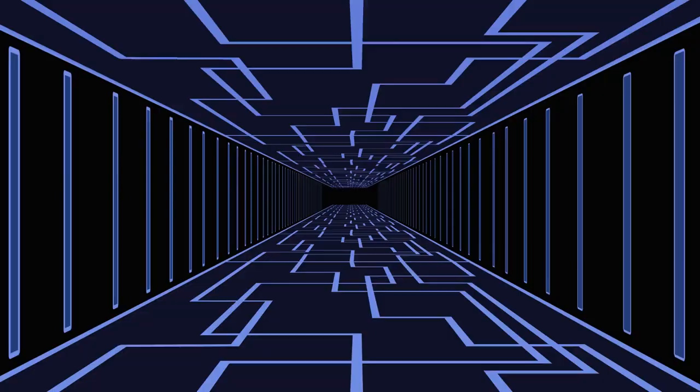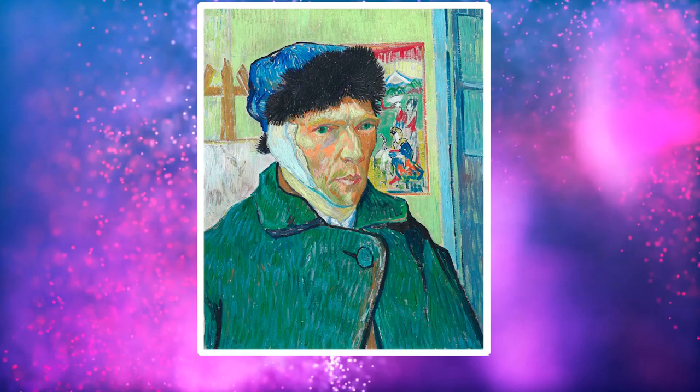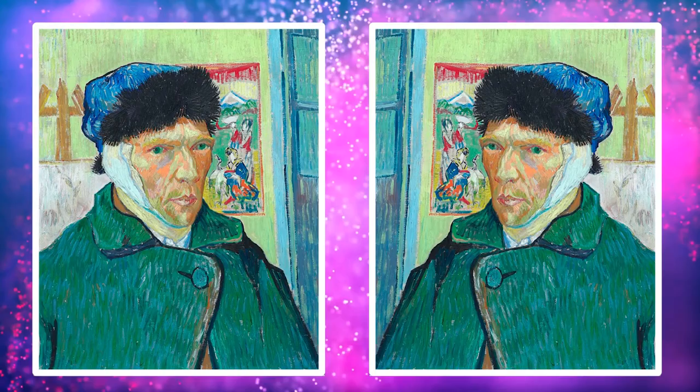The answer lies not in the painting, but the perspective of Van Gogh himself. This is not a mind-bending thing. Rather, it's that when he was painting his portrait, he was looking at a mirror, so everything was flipped, including which ear was the one that was missing.